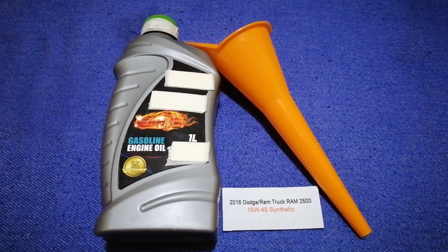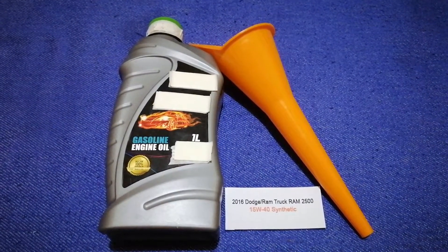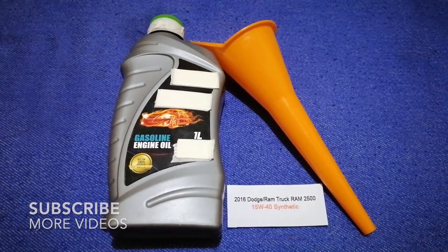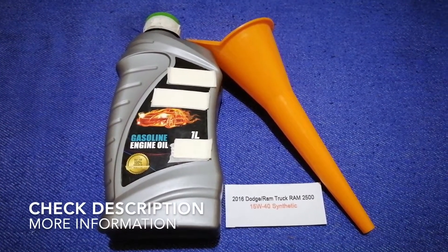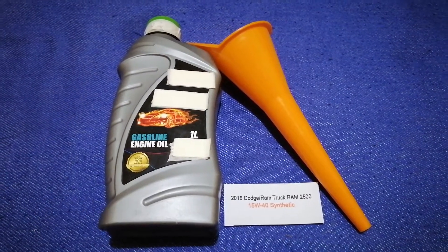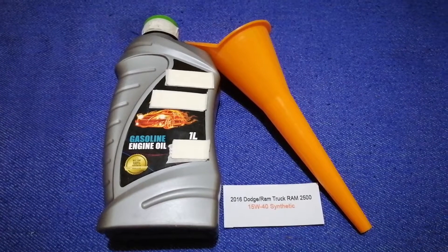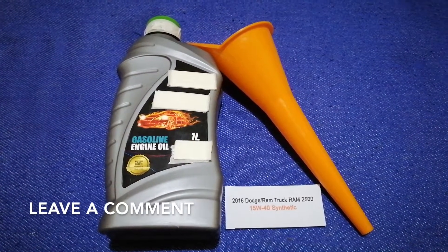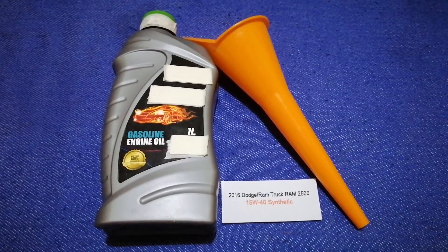Hey guys, welcome back. Today we are going to talk about the oil type for the 2016 Dodge Ram 2500. If you are looking for what oil to buy, I have already looked it up — just check the video description and I will try to leave the info there.